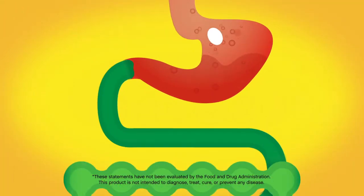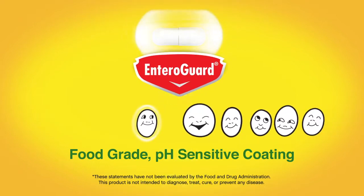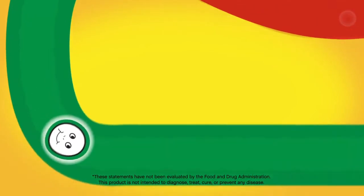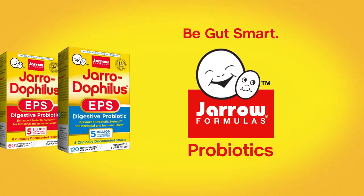And while most probiotics can't survive stomach acid, GyroDophilus EPS capsules are coated with Enterogard, a special coating that ensures probiotics stay alive through stomach acid so the clinically documented strains can get to work. Be gut smart. Ask for Gyro Probiotics in stores.